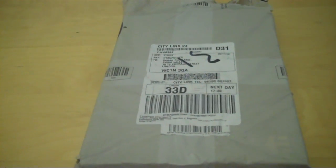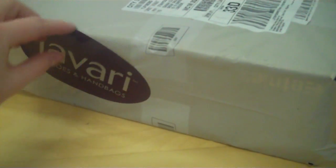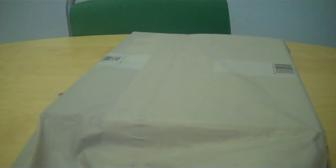We have received this package in the post. It's in a grey plastic bag with a Javari shoes and handbags logo sticker on it. We open up this package and inside we have the invoice from Javari, then the shoebox itself — the branded Etnies box.